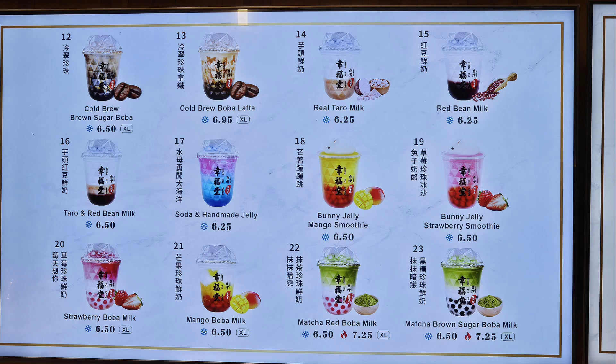They also have cold brew brown sugar boba. Taro and red bean milk. Strawberry boba milk. Cold brew boba latte. Soda and handmade jelly. Mango boba milk. Real taro milk. Bunny jelly mango smoothie. Matcha red boba milk. Red bean milk. Bunny jelly strawberry smoothie.